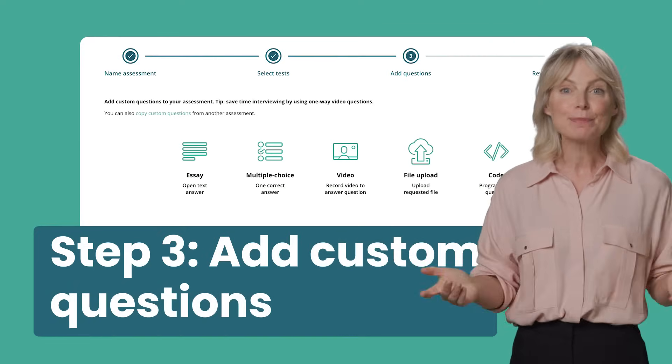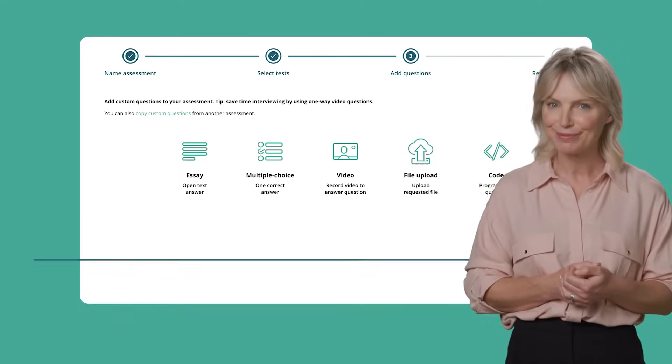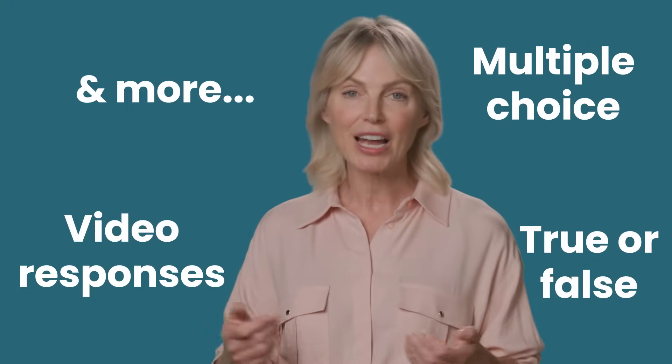In the third step, you get to personalise your assessment by creating your own custom questions. With these, you can ask specific questions in your own way, using multiple choice, true or false, video responses and more.